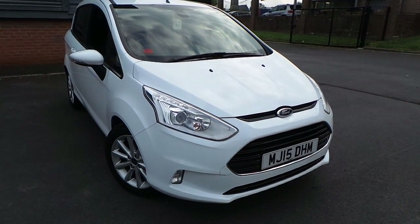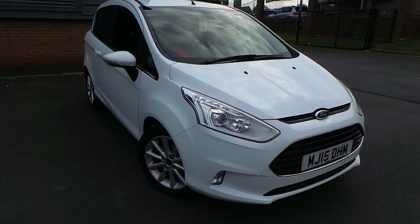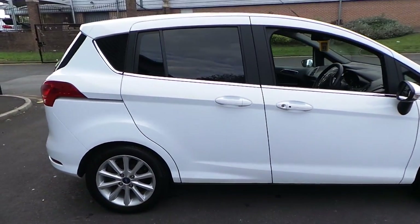Welcome to this vehicle presentation here at Pentagon Boxall in Rochdale. Today we have for you a 15 plate Ford B-Max. It's the 1 litre EcoBoost Titanium.